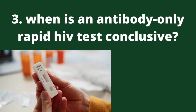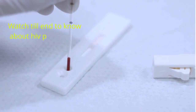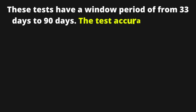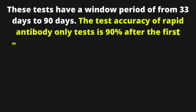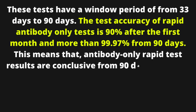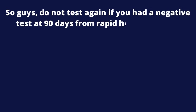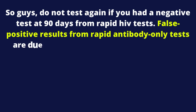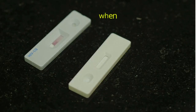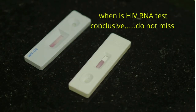When is an antibody-only rapid HIV test conclusive? These types of tests only detect antibodies against HIV. After exposure, your body starts producing these chemicals to help fight the virus from 4 weeks onwards. These tests have a window period of 33 days to 90 days. The test accuracy of rapid antibody-only tests is 90% after the first month and more than 99.97% from 90 days. This means that antibody-only rapid test results are conclusive from 90 days onwards. Do not test again if you had a negative test at 90 days from rapid HIV tests. False negative results from rapid antibody-only tests can be due to detection of antibodies from other diseases like allergies, SLE, syphilis and others, but your likelihood of getting false negatives will be low if your test is done beyond 90 days.